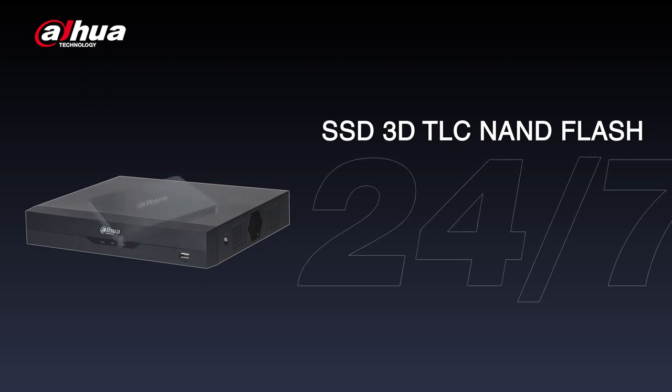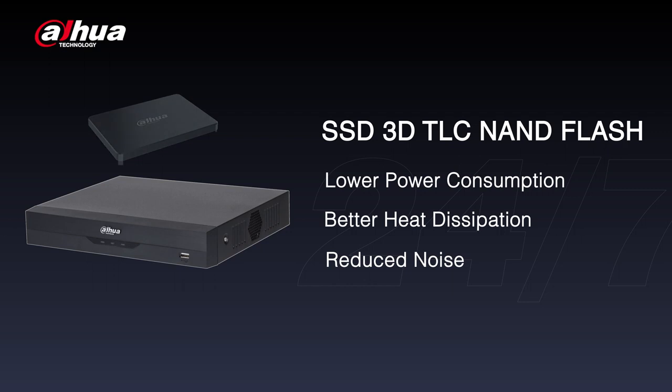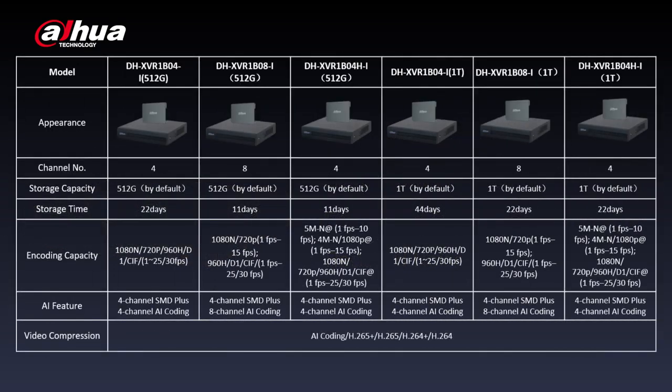The SXVR offers lower power consumption, better heat dissipation, and reduced noise. Its detachable design makes it easy for maintenance and storage capacity expansion. Here are some other SXVR options.